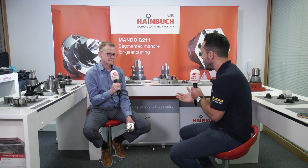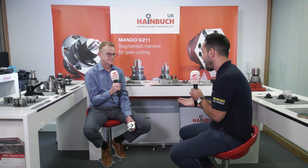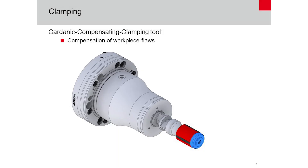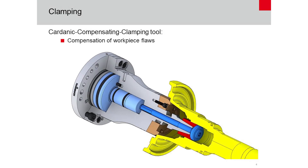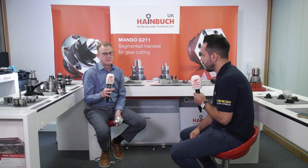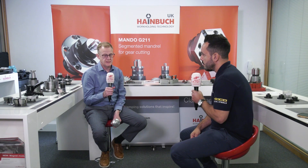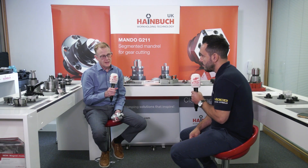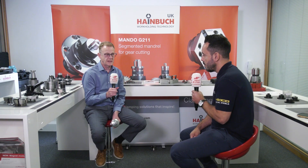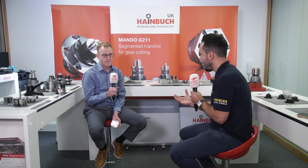One part that really springs to mind is gears. The evolution of gear manufacture has been massive in the UK and around the world recently. What solutions do you have for this? We offer a system called the Mando G211, which is a very rigid, slim profile unit that you can fit on a gear hobber, gear grinder, or gear shaper type machine. The old mandrel sleeves — split sleeves — were made of sprung steel, which had a certain amount of give in them. The movement in them was horrendous. This new mandrel is a very solid bit of kit.